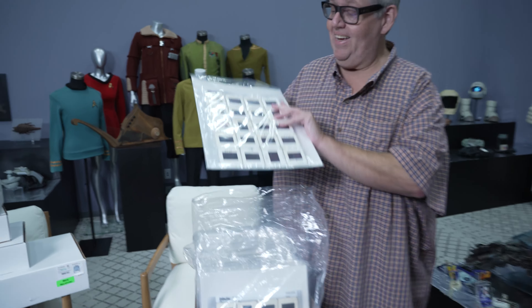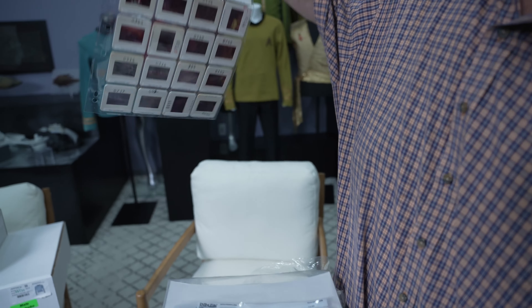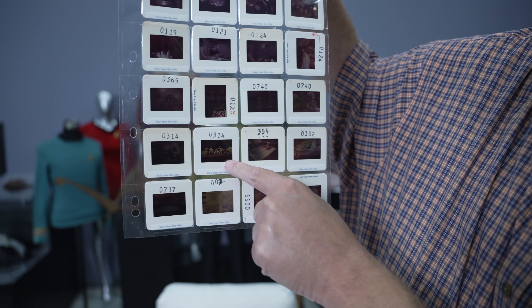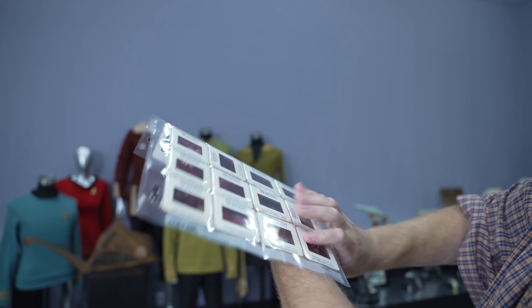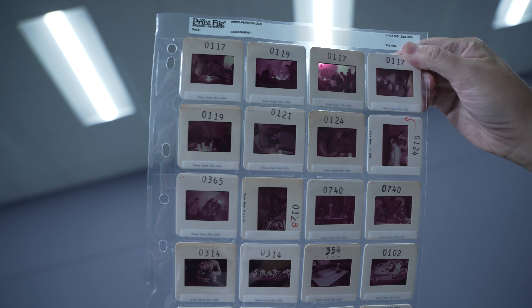Just look at this. You grab a sheet and you hold it up and we've got chess players. There's George Lucas — it looks like he's in the cantina. These are behind-the-scenes cantina photos.